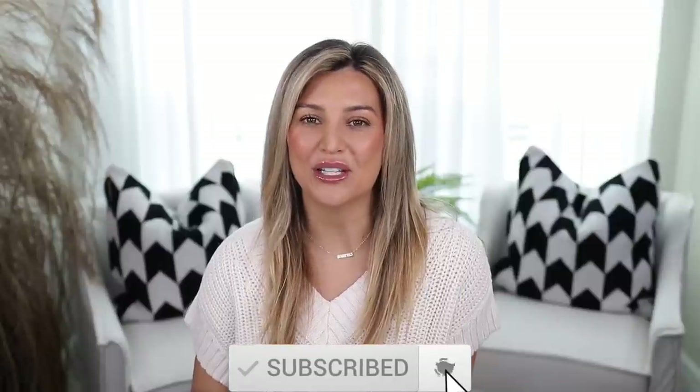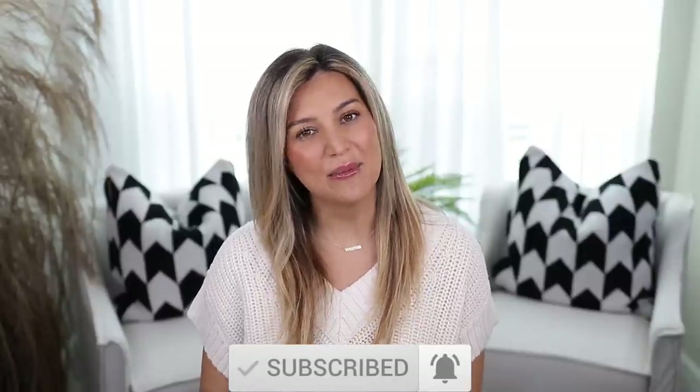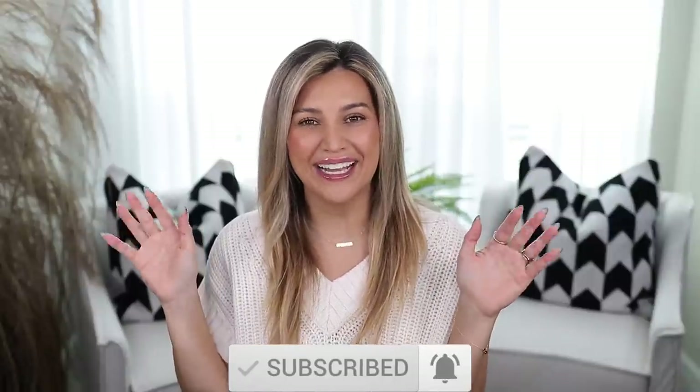All right you guys, that is going to wrap up this video. As always, I will link everything in the description box down below. Please don't forget to like this video, subscribe to my channel, and hit that post notification bell so you can be notified every time I upload new videos. I will see you guys in my next one. Bye!